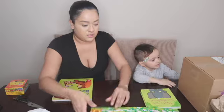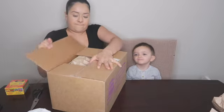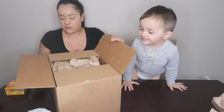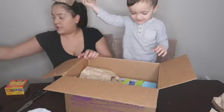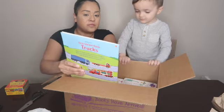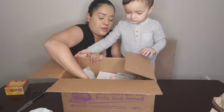We have one more box. Do you want to open it? What's inside? Oh my goodness! First sticker book — trucks. These are all stickers, oh my god, these are so cool. There's a whole bunch of different stickers. Let's take them all out.